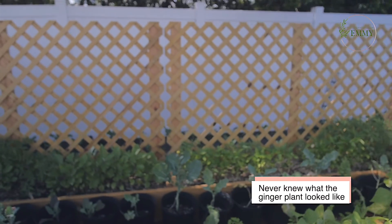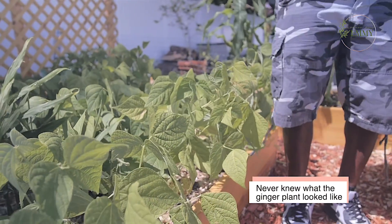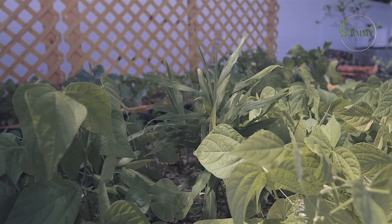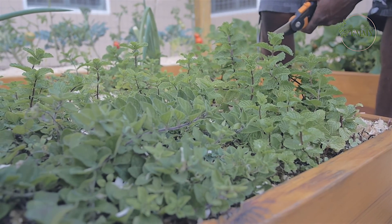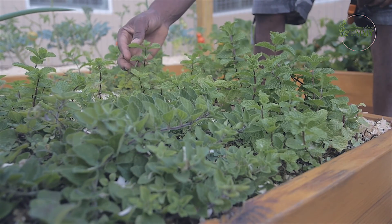When you plant your own food and vegetables, you get many different varieties you've never even seen. Like ginger — you can eat the leaves too. To plant it, you just use the root. We got the root from Whole Foods or somewhere like that. And this is spearmint right here — you can smell it already!